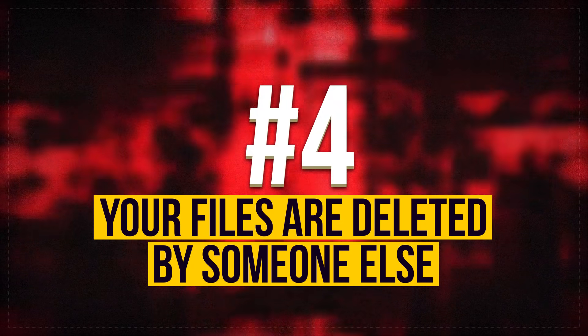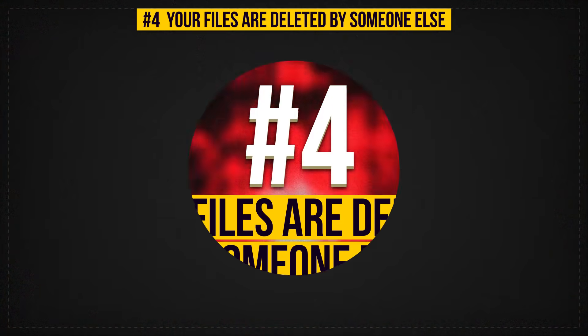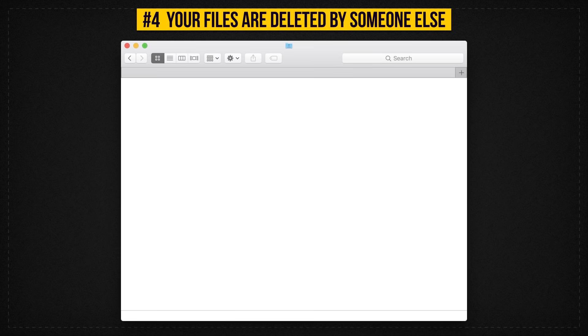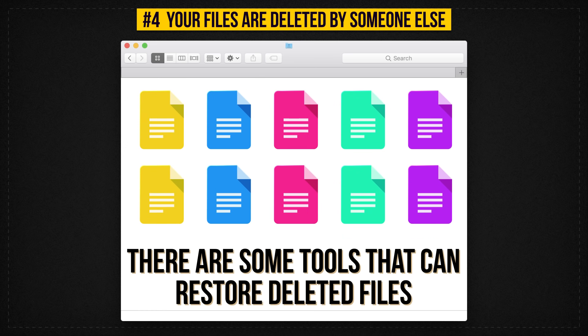Sign 4: Your Files Are Deleted By Someone Else. This is a 100% sign of a hack. If you see that your folders are empty, don't panic — there are some tools that can restore deleted files, so this is not the most pressing issue. But the safety of your system is.